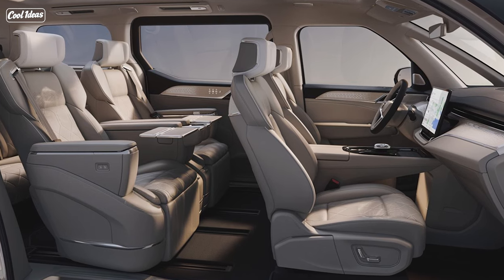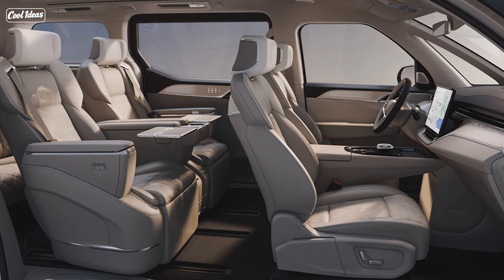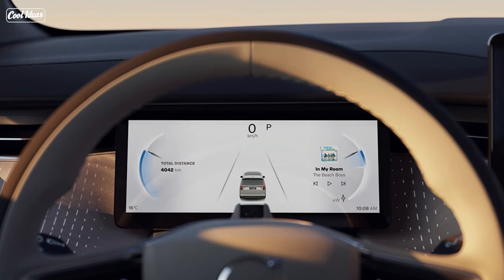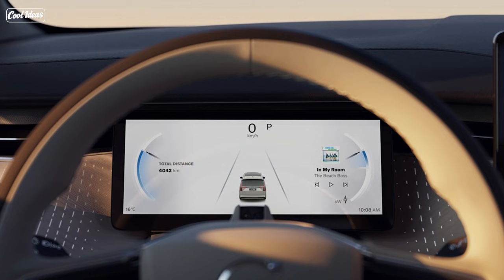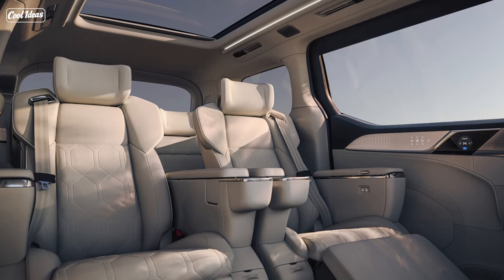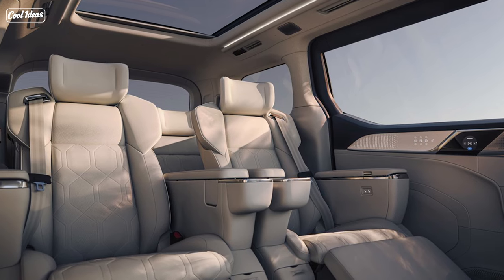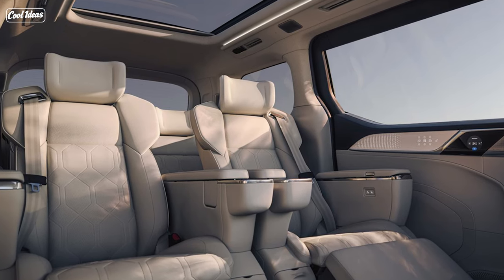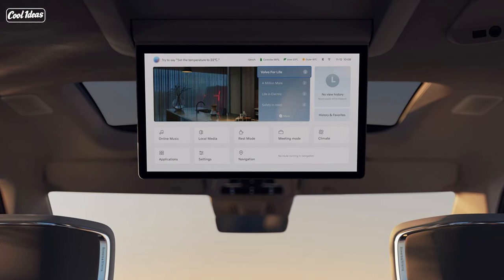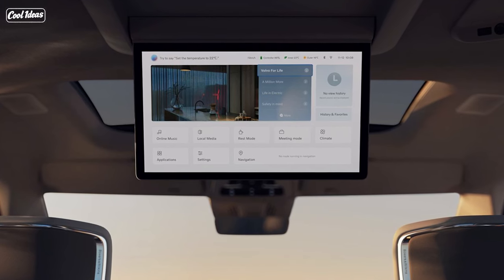And let's not forget the power source: a 116-kilowatt-hour battery pack that gives it a jaw-dropping range of 738 kilometers. And charging? No problem — 80% in just 30 minutes, with bi-directional charging support. That means you can power up your house if needed. This minivan is not just a vehicle, it's a power station on wheels.